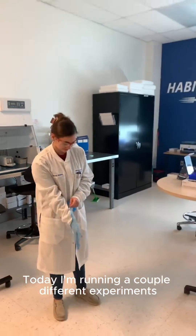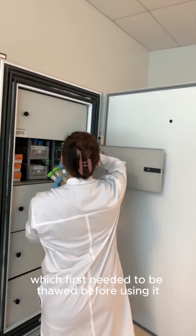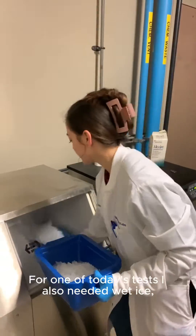Today I'm running a couple different experiments for method validation. First I grabbed the materials needed, including control plasma, which first needed to be thawed before using it to prepare my quality control samples. For one of today's tests I also needed wet ice, so I grabbed that and went to the lab to begin.